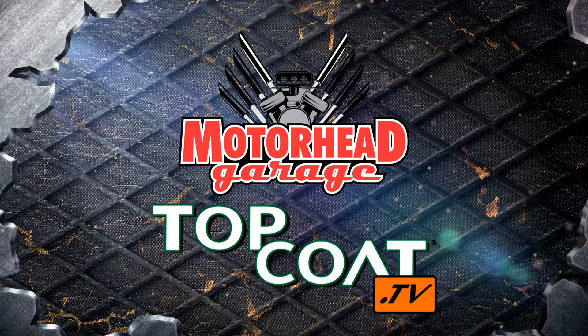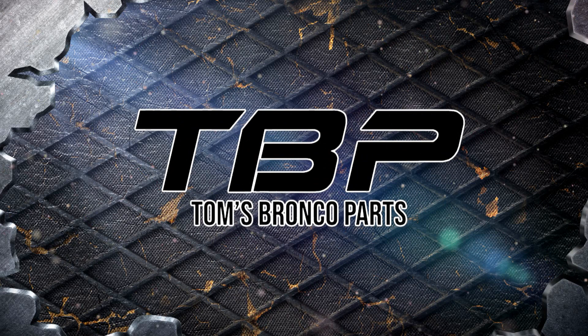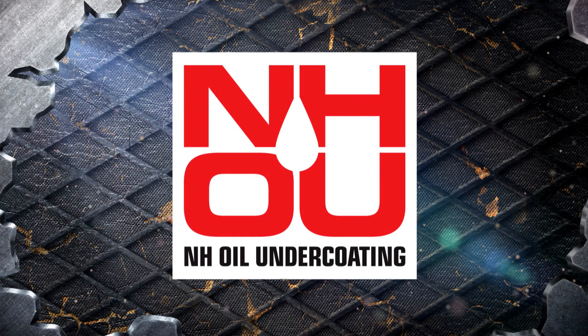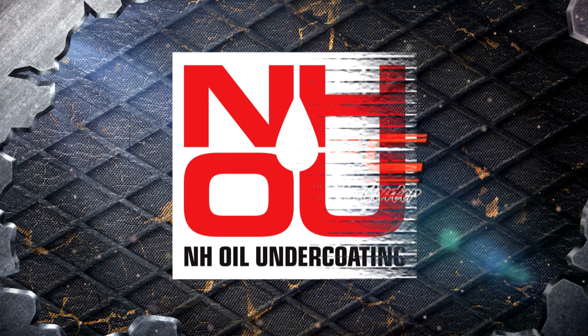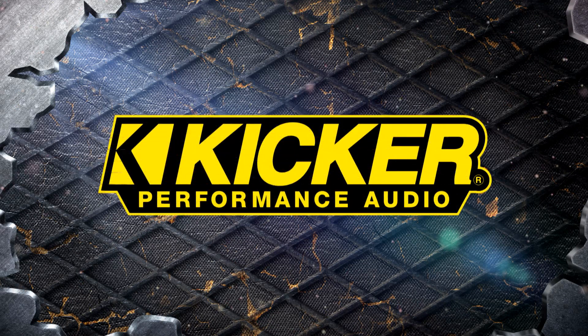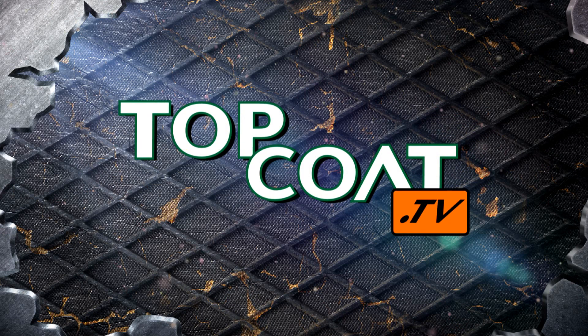Motorhead Garage presented by Top Coat is brought to you by Tom's Bronco Parts — the largest inventory around of 66 to 77 Ford Bronco parts and accessories. NH Oil Undercoating — the official oil-based rust prevention system. Skogg and Dickey Parts Center — your source for custom-built street-to-strip power. KICKER Performance Audio — living loud. And by Top Coat — advanced coating solutions through innovation and technology.